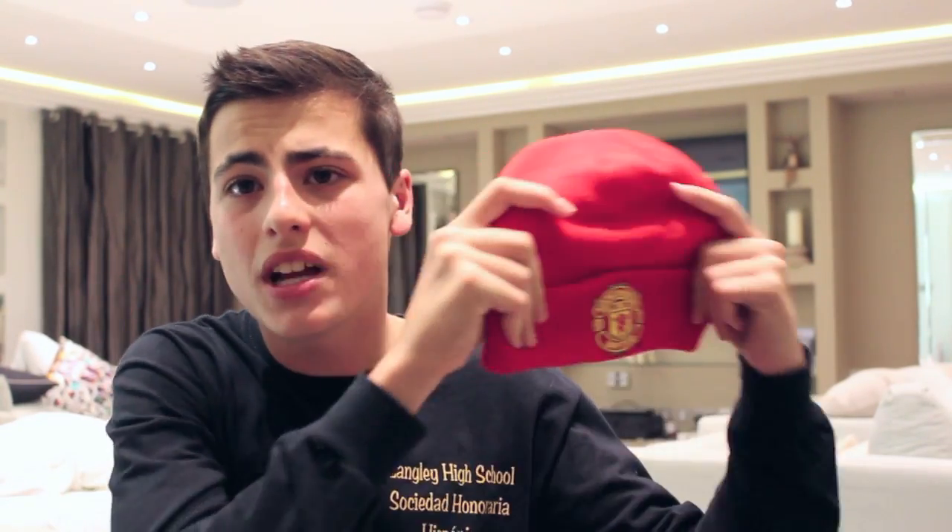Next up is another comfortable-at-home item. We went to two soccer — well, football — stadiums while in England: Manchester United and Chelsea. These are the beanies I got. I love beanies. This is the blue Chelsea beanie — Chelsea is actually my favorite football team. And then this is the red Manchester United beanie. These are cool.